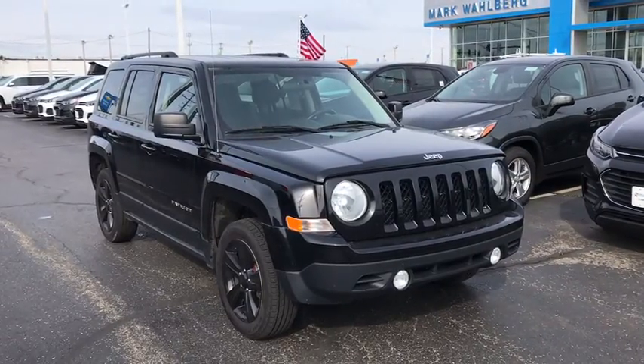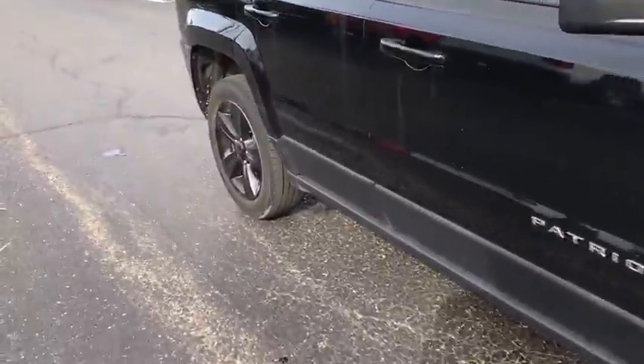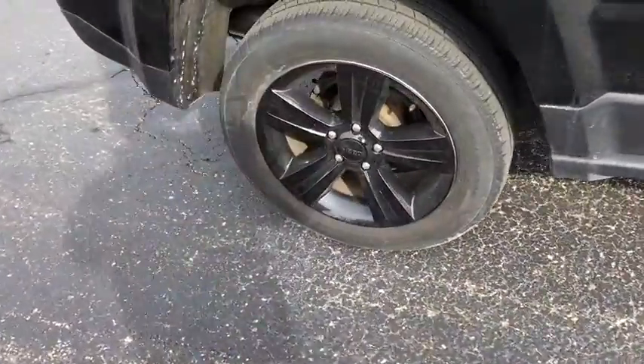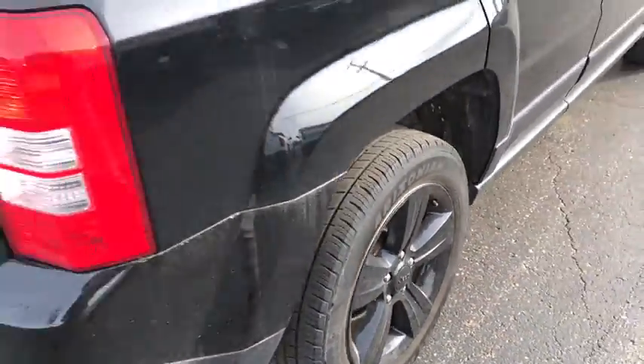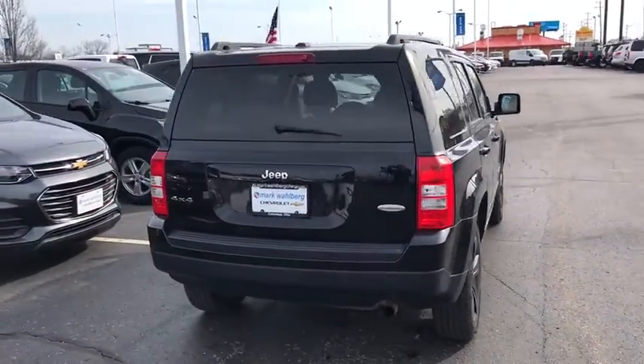Looking for the right vehicle? Check out the 2015 Jeep Patriot. The Jeep Patriot is unmistakably a Jeep. It looks like a cross between a Jeep Liberty and Jeep Compass, or maybe a three-quarter scale version of the big Jeep Commander.